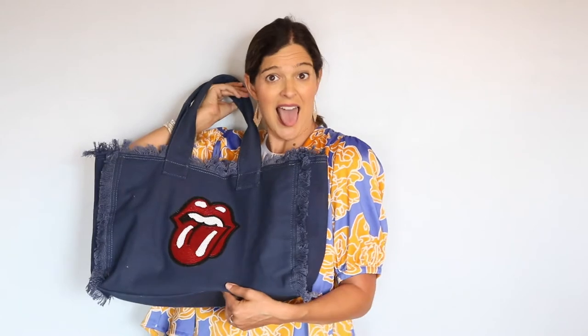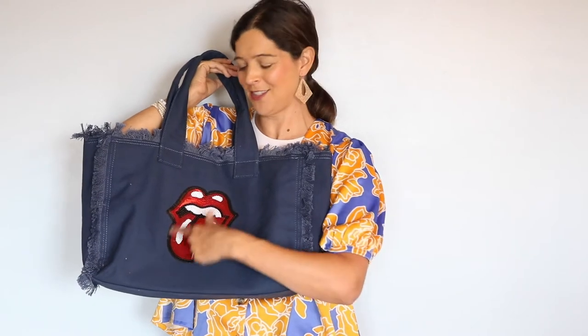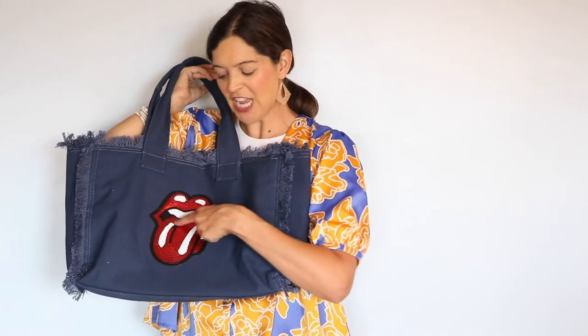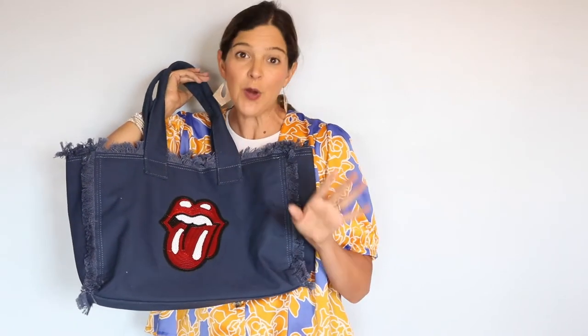It also comes with a smiley face logo, which is probably more my style. Stay tuned because I also have to show you our one-size-fits-all life jacket that is perfect for that summer vacay.